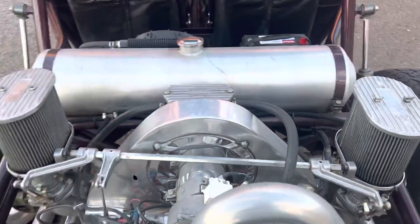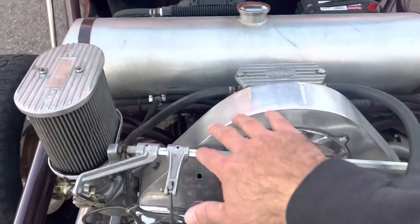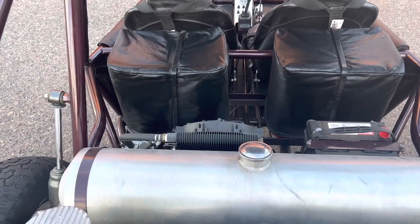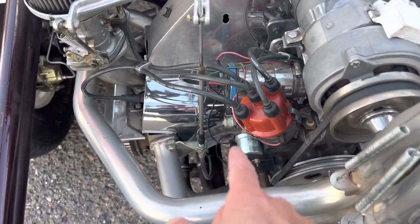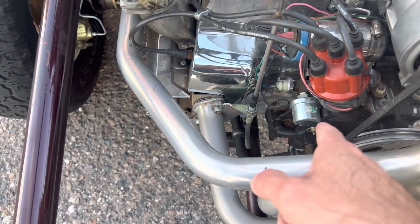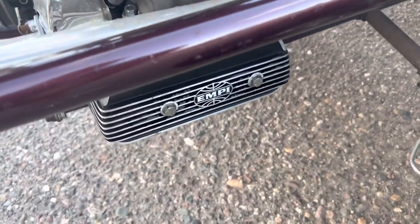Those Weber carburetors are very, very nice — kind of what you need on something like this. It has the upgraded Ram air fan shroud with the Ram air, utilized for this motor with the oil cooler and remote oil filter. It has the Bosch 009 distributor, chrome coil, oil pressure sender, full ceramic coated exhaust, and MP style bolt-on valve covers.